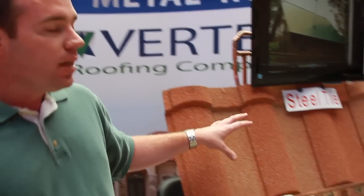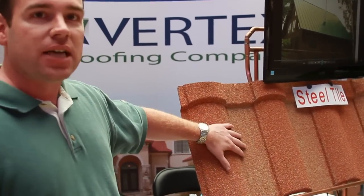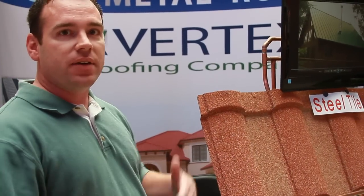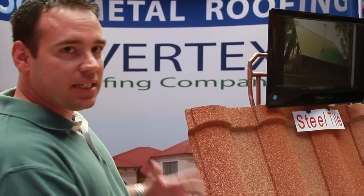On the rack right here you'll see some different stone coated steel options. You've got a steel tile up top here and this is going to give you that look of a natural Spanish tile — lots of color options with that. The great thing about this though is it's lightweight, about one and a half pounds per square foot versus 15 pounds per square foot, and it's something that's not going to leak.